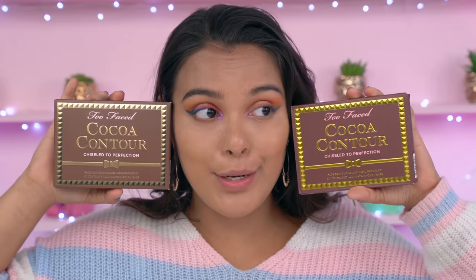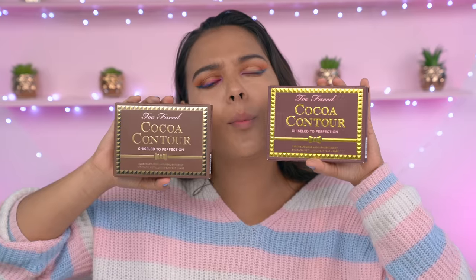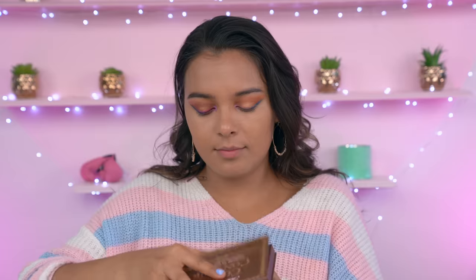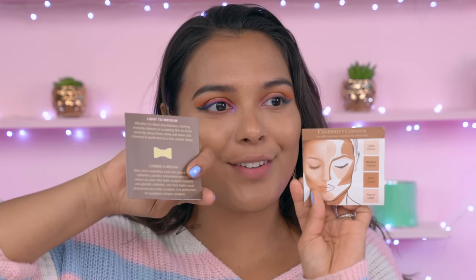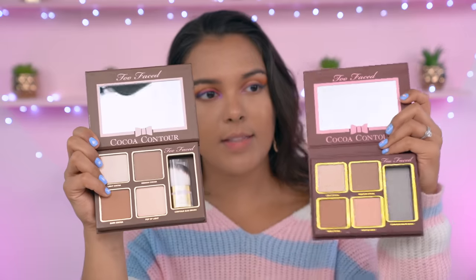For contour we have the Too Faced Cocoa Powder, retailing for $44, and then the fake cocoa contour powder retailing for $10. The real one is a little bit more maroon and the fake is a little bit more brown. Funny enough both come with a little guide, but they're different — the real one is very nice and pretty, and the fake looks like a Yahoo Google picture.